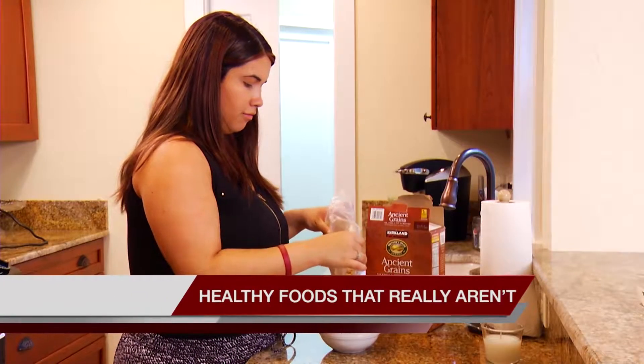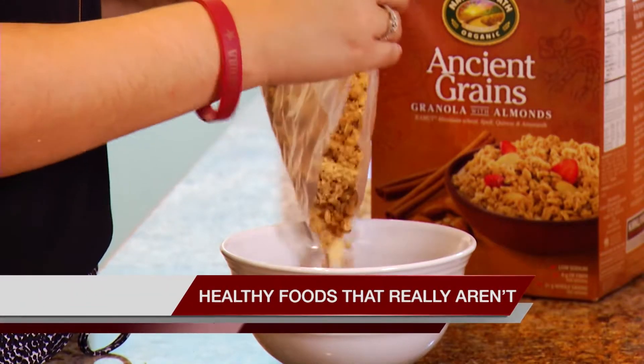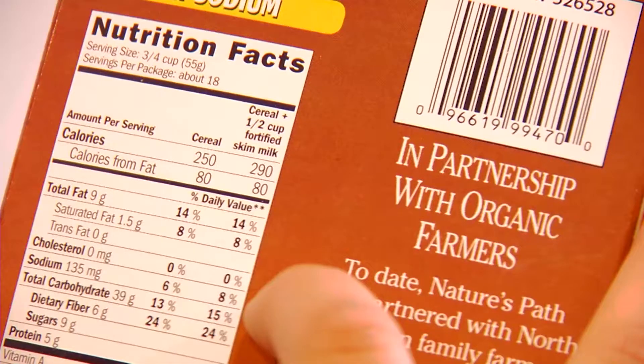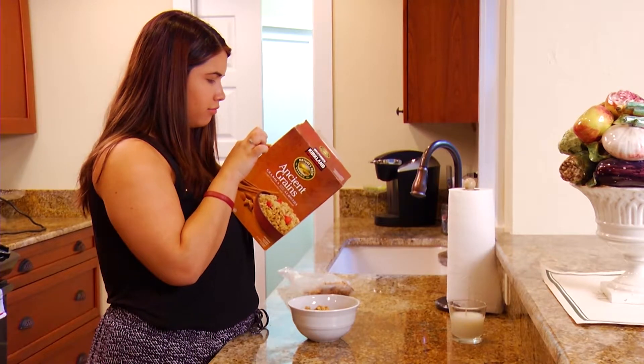Granola seems so healthy — it has rolled oats, nuts, and dried fruits. But one cup can easily contain more than 400 calories and more than 20 grams of sugar. Indulge smartly by reading the label and choosing high-fiber granolas with low sugar.